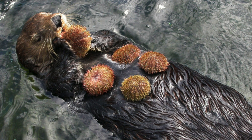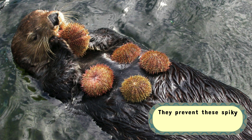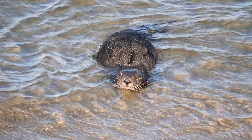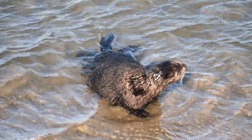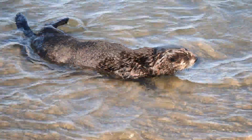By eating sea urchins — a favorite snack of theirs — they prevent these spiky creatures from overgrazing on kelp forests. Without otters keeping the sea urchin population in check, kelp forests would be decimated, leading to a ripple effect throughout the marine food chain.